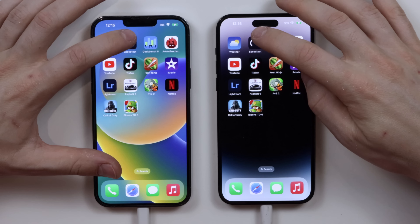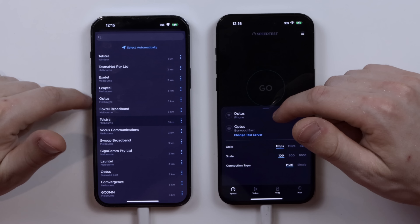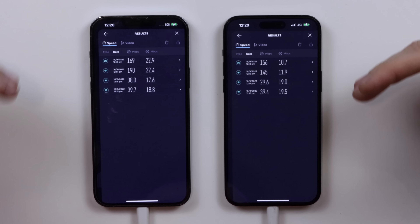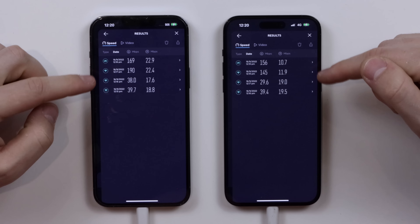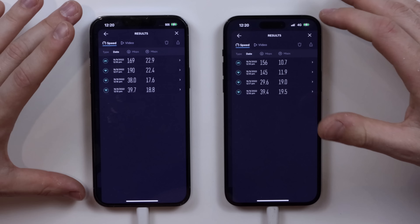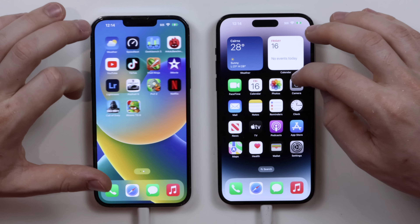Opening the speed test app: one, two, three. Making sure they're on the same server. Here are the results: the iPhone 14 Pro Max for some reason had slower speeds on both upload and download on both Wi-Fi and LTE. The first test was actually on LTE. I did two tests on Wi-Fi and two on LTE. The studio Wi-Fi speeds are a bit slow, but LTE speeds are pretty high. Consistently, the iPhone 14 Pro Max was a bit slower — very weird. In terms of overall speeds, they were very similar.